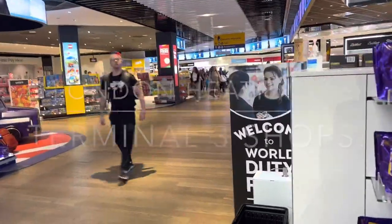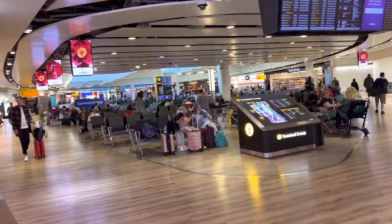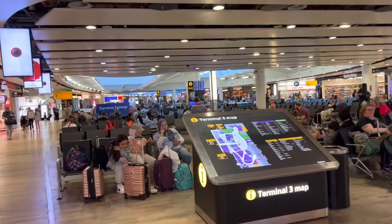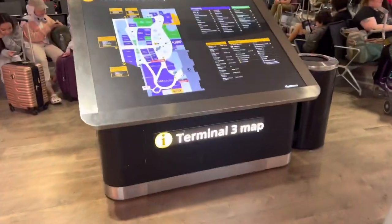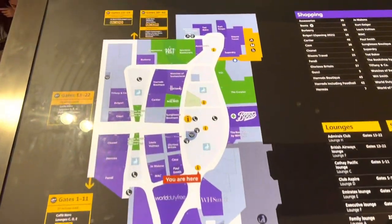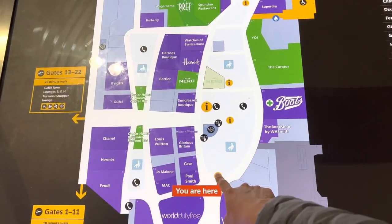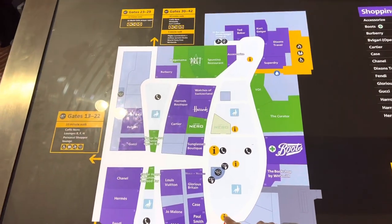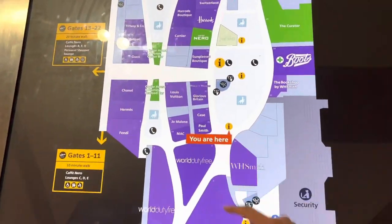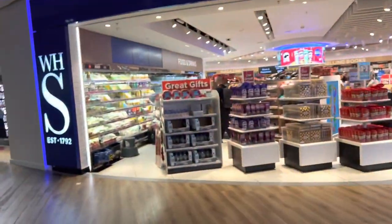Good morning from Heathrow Terminal 3. We have checked in and cleared security. As you walk through the duty-free, this is the sight that greets you. It is about 6:30 in the morning in early June. You come to a terminal map — we are right here after clearing customs. I'm just going to take one walk around to show you what's available.